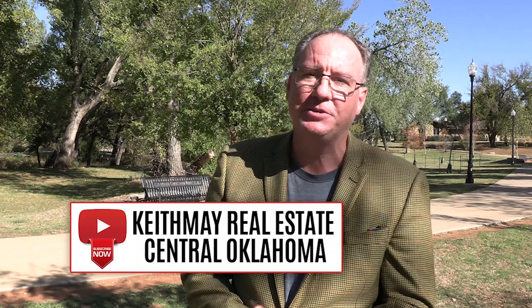I put out videos two to three times a month on this channel, Keith May Real Estate Central Oklahoma. I'd love for you to subscribe — you can comment below and share this. And if you'd like to call me, I love to have phone calls. My number is 405-833-2626, or you can connect with me via some of the information in the links below. Thank you.